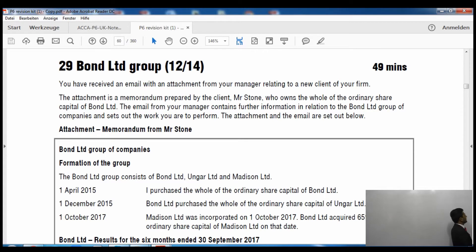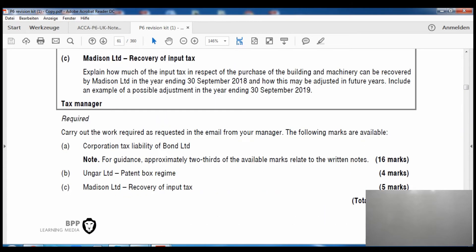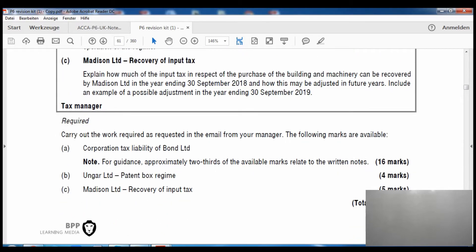It is question number 29 of the BPP exam kit, and the question name is Bond Limited, examined in December 2014. If you have any other exam kit, please make sure you come to this question. We will only do a minor part — Part C — which is worth five marks. It relates to Madison Limited and recovery of input VAT.